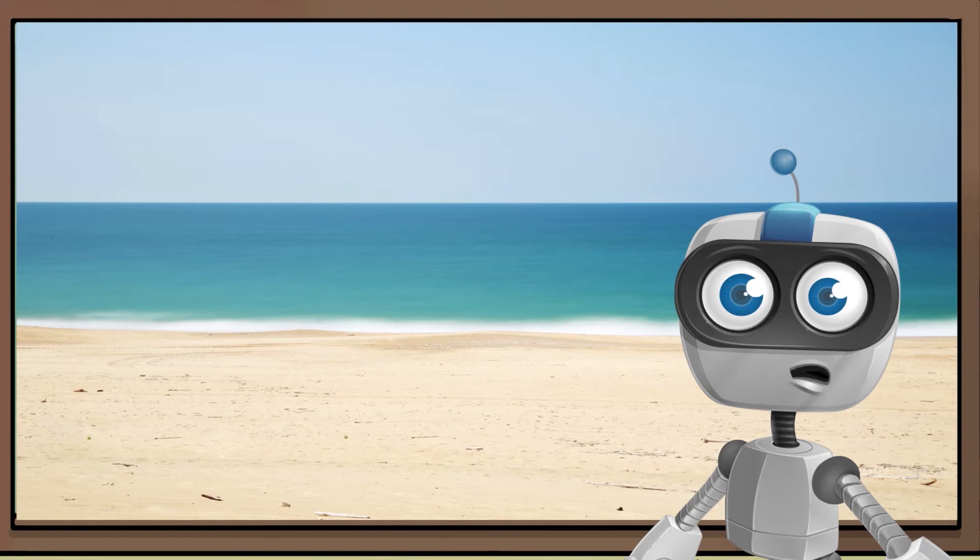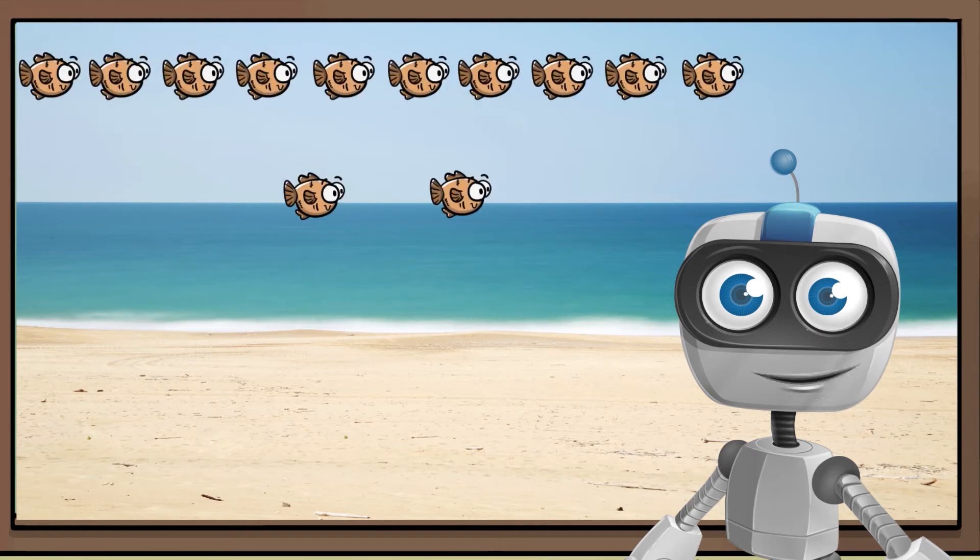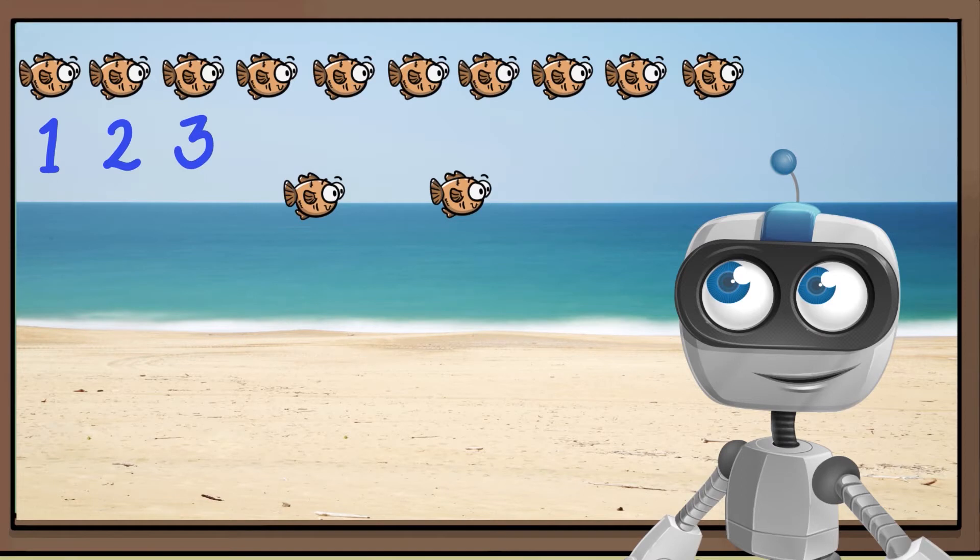We can count things that are in a row. Count out loud with me. You can touch each fish as we're counting to make sure we don't miss any. 1, 2, 3, 4, 5,